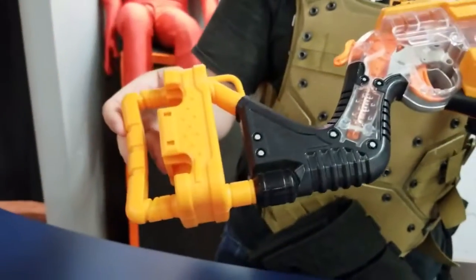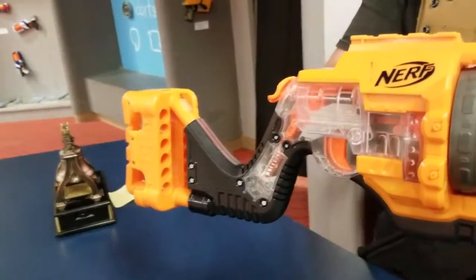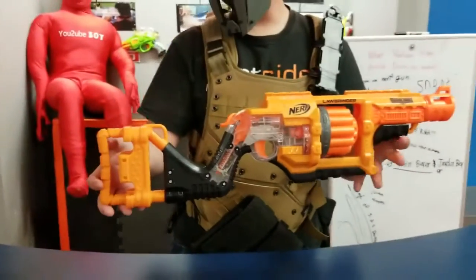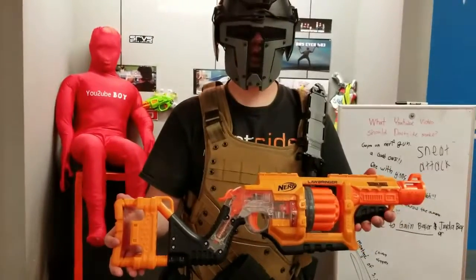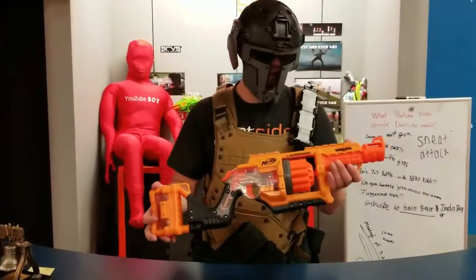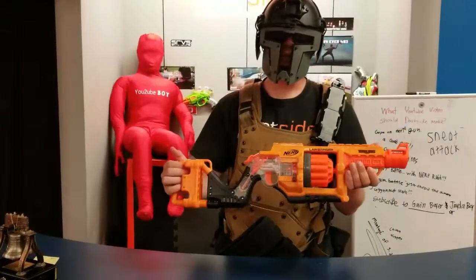The stock here holds up to about 12 rounds, the revolver action here holds another 12, and the gun entirely is comfortable to hold. The gun came out in 2015 and was sold for $34.99. This gun is part of the Doomlands series, so let's go and see where it's going to be on the wall.